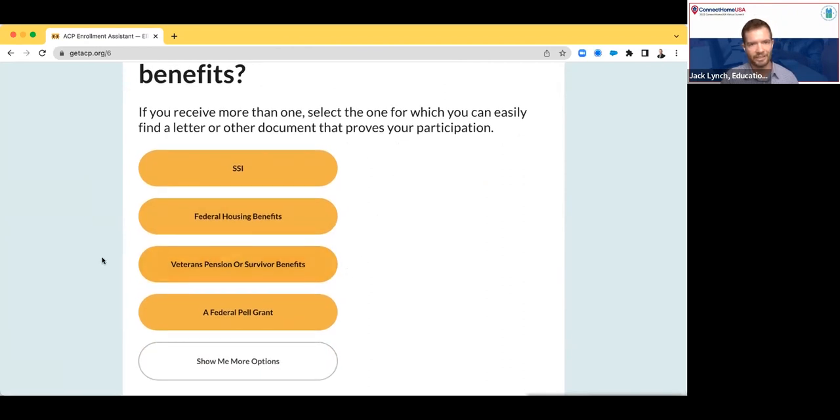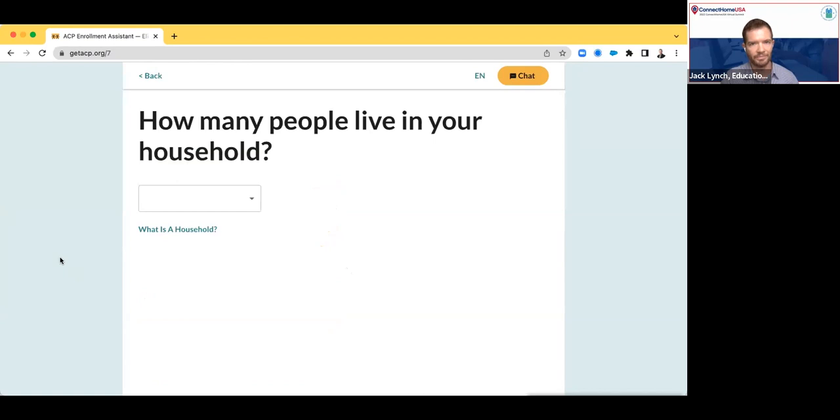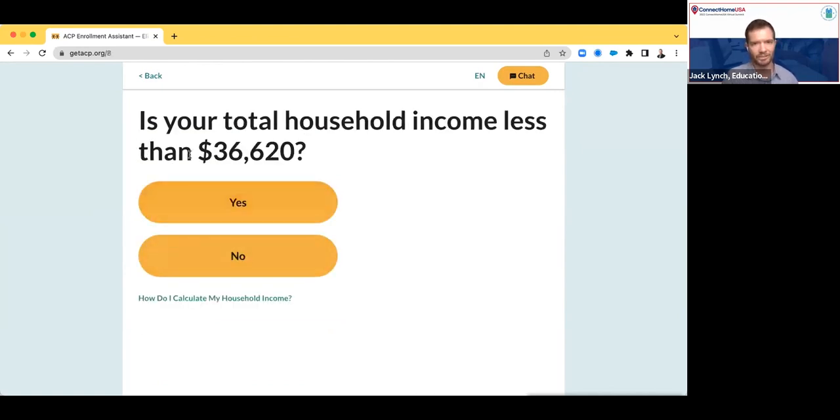You can see some of the other scenarios that might present themselves. And if none of those are options for the particular user, you can say 'Show me more options.' Then we're going to start to ask some questions that might allow us to qualify someone based on income, or potentially based on some other programs that are a little less straightforward. You can select how many people are in your household to understand whether or not your income is within the right range.